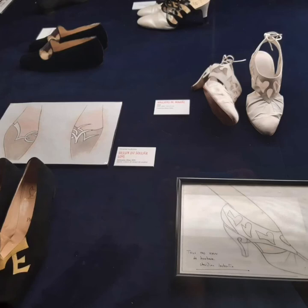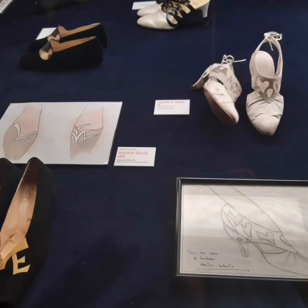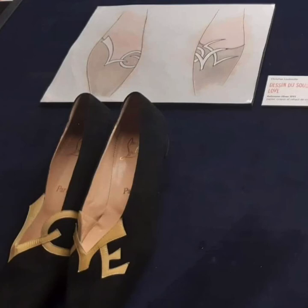Here are some drawings by Louboutin showing the design of the shoes. For example, here you can see the love shoes — the drawing on top shows how he designed them, so it's like the love that you put the shoes together.